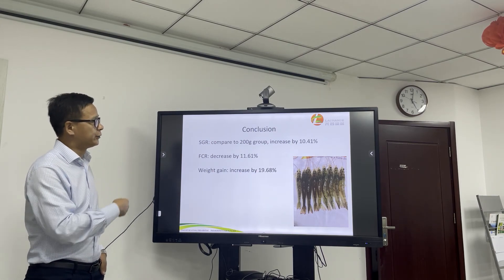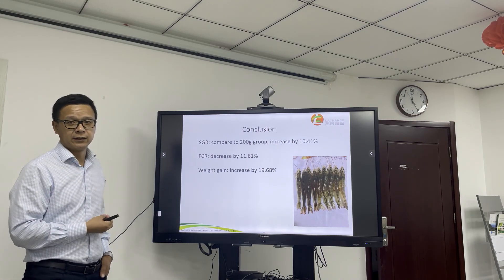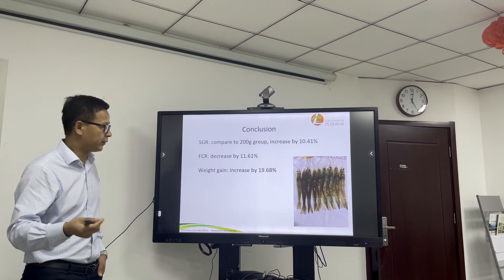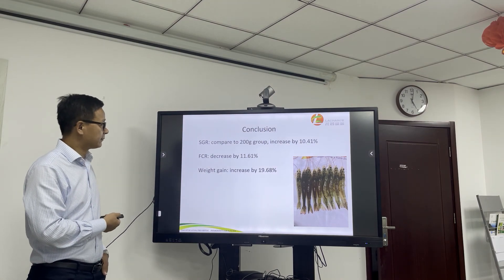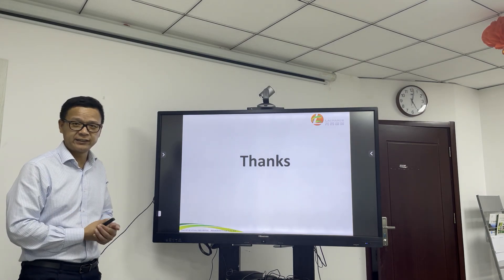We like to use this product because it is non-toxic and not harmful to our shrimp. This concludes my topic. Thanks for your attention. Thank you.